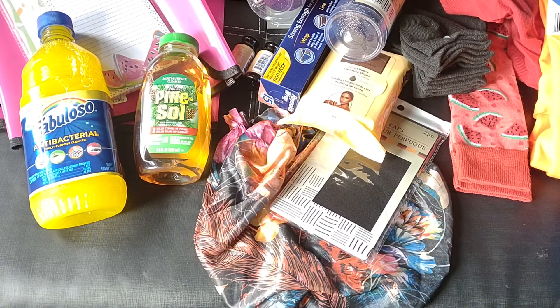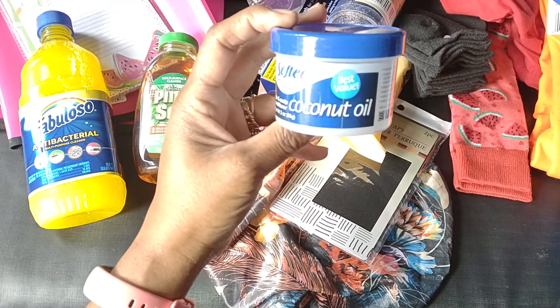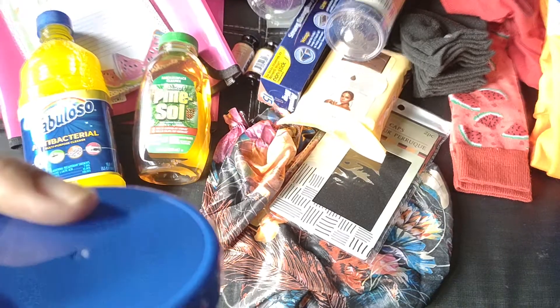I did find some Softy coconut oil hair and scalp conditioner. I love the smell of this so I went ahead and grabbed it — you get three ounces.